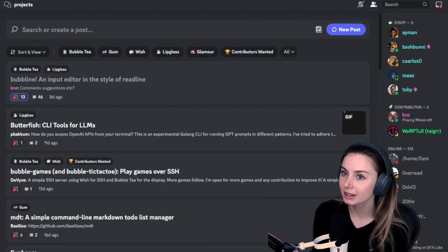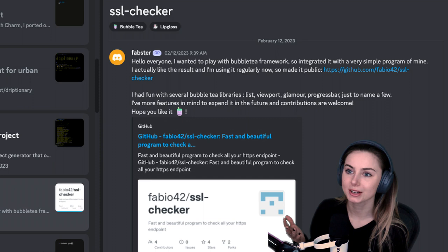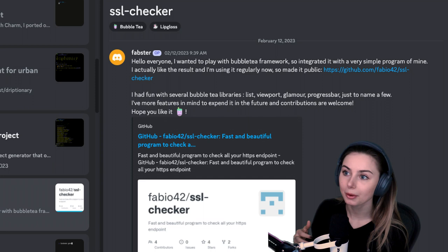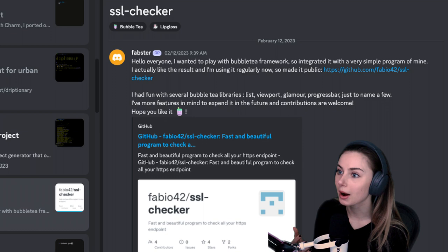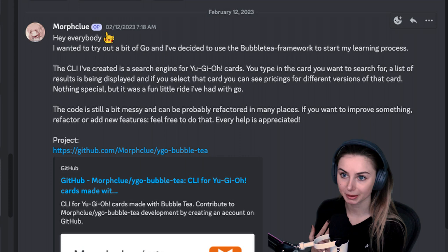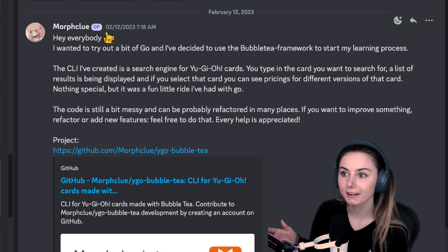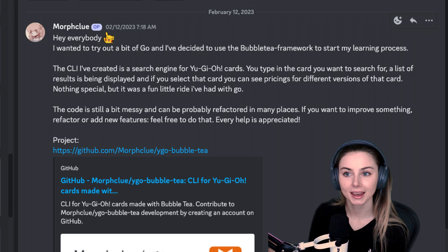We also have some Bubble Tea projects built by the community — you can post your projects in our projects channel on Discord to be featured. Fabster integrated Bubble Tea with a simple program, really liked the result, and made it public. Morph Clue built a CLI that is a search engine for Yu-Gi-Oh cards: type in a card name, see a list of results, and select one to view pricings for different versions. The code is still a bit messy and they welcome any Go experts who want to refactor or add features.